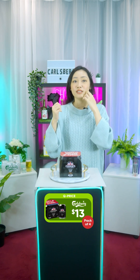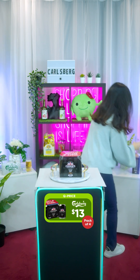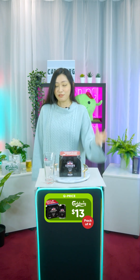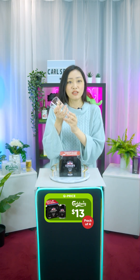We have the Connor's Stout Porter Draught Beer at 320ml can, pack of four. Retail price is $14.90 but today's promo price is $13, and it also comes with a free gift — this really cool cup right here. This is a British-inspired stout from the 1700s, and this free glass that comes with the set is actually newly improved to better your stout drinking experience.